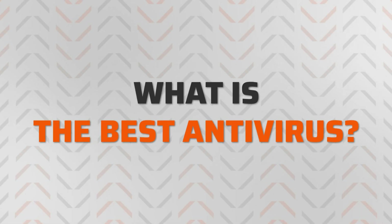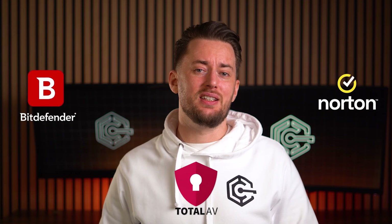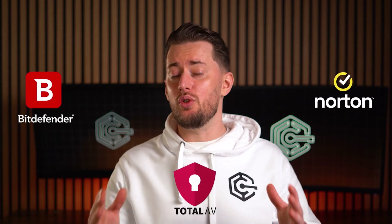But we know how to handle these threats. Getting a good antivirus is all you need. Yet, here's the problem: what is the best antivirus to pick? Well, I got and tested three of the best antivirus 2024 picks, so you don't have to.